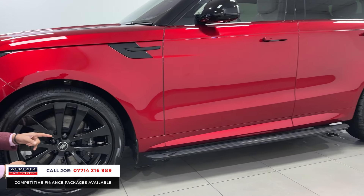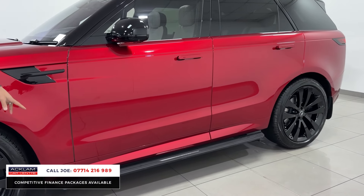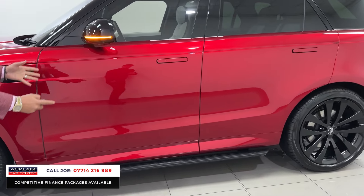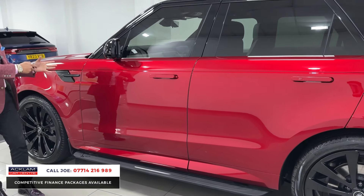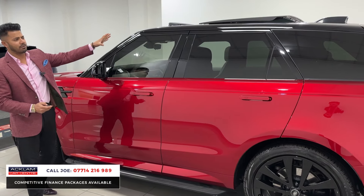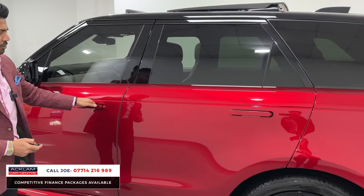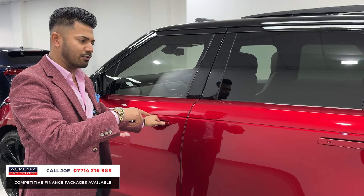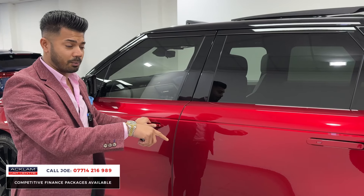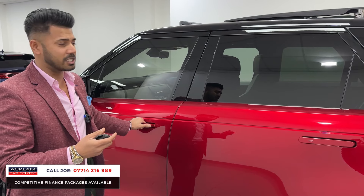This one has the over-and-above added extra £3,000 electric deployable side step. When you lock the doors it goes away; unlock it and they come out ready to step on to get into the car. You have the contrasting black roof, some privacy glass, electric deployable door handles, and soft-close doors. Another great feature — common on the big Range Rover — is that this one also has four-wheel steering, so the rear wheels turn ever so slightly, and you also get air suspension.